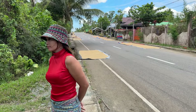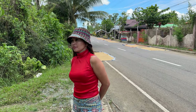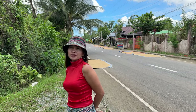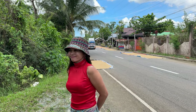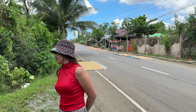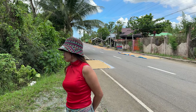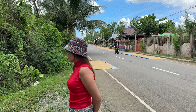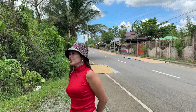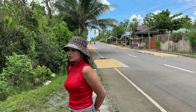This is raw rice right out of the field — they harvest it and put it out here to dry. After drying, if you want to mill it, you go to the rice mill. If you want to sell it as is, dry rice is 30 pesos a kilo, wet rice is 28 pesos a kilo.